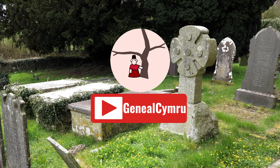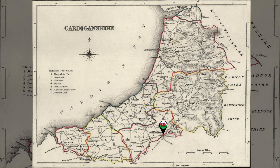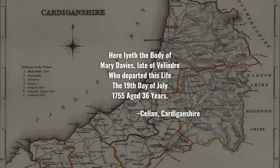One thing you'll notice about British graveyards is that most of the historical tombstones that survive today are from the Georgian and Victorian periods. As a genealogist, I've worked with hundreds of tombstones, mainly in the Lampeter region, and the oldest one I've worked with so far is from 1755, just over 250 years ago, and it commemorates the life of Mary Davis of Caesan.